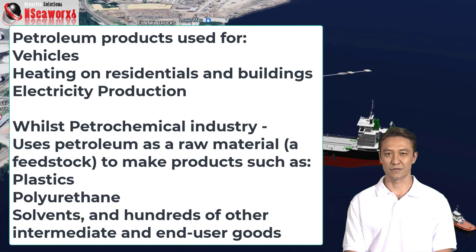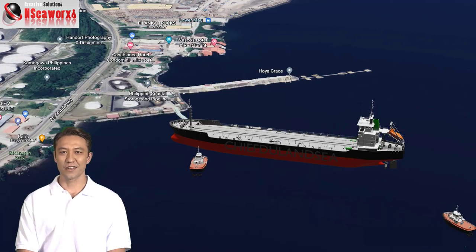We can produce even wax, even lipsticks, even asphalt, where it is used in roads, and so many petrochemicals wherein we produce plastics, nylons, vinyl chloride monomers, including fertilizers, and a lot of other applications.